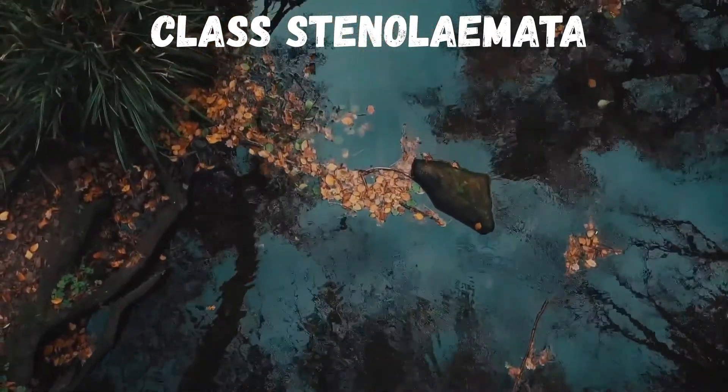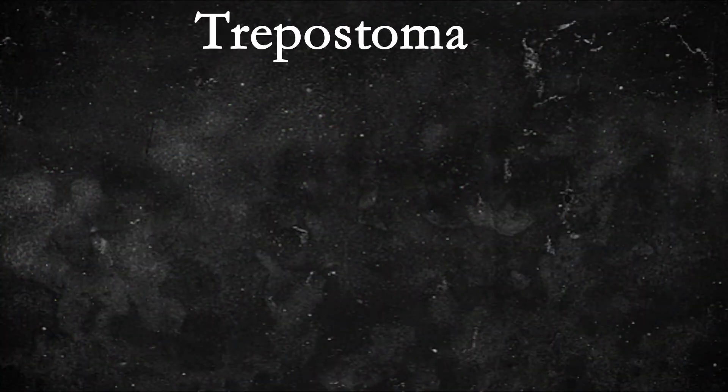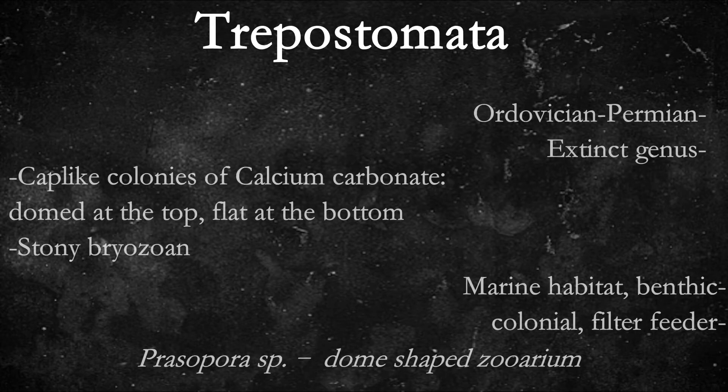Now I'll move to the next part, where I'll explain about the order Trepostomata. Trepostome bryozoans lived from the Ordovician to the Triassic and are named for their chambered structure. They have three different types of tubes, or zooecia, including autopores and mesopores in polymorphic species. In this order, Trepostomata are polymorphic and include both autopores and mesopores.